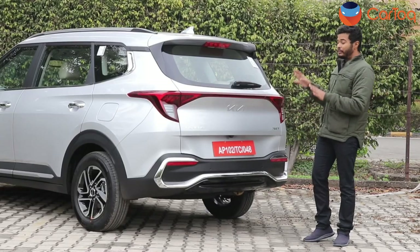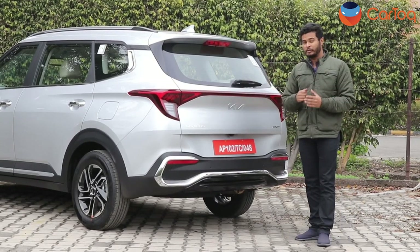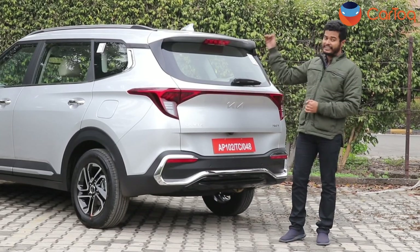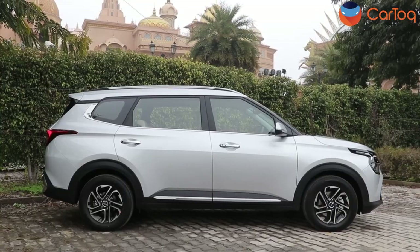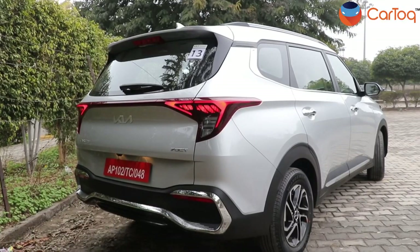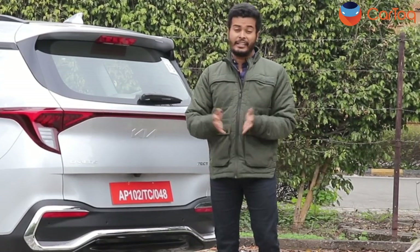I would say this is not the best angle to look at the Kia Carens. However, Kia has designed this car for space — it is 40mm longer, 10mm wider and 33mm higher than the Alcazar. Overall, the Kia Carens does look different but it still gets quite an MPV-ish design. What do you think about the design of the Kia Carens? Do let us know in the comment section below.